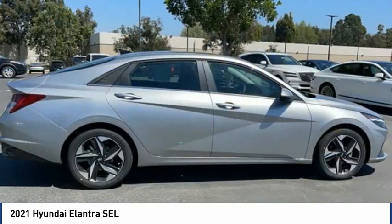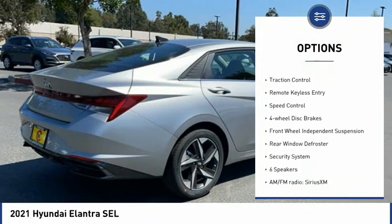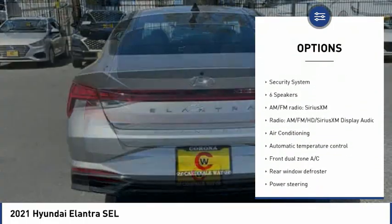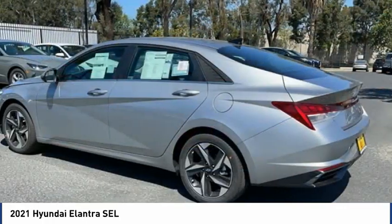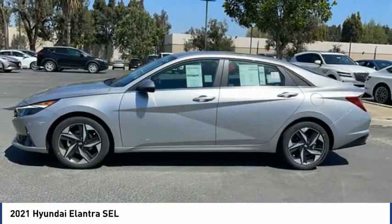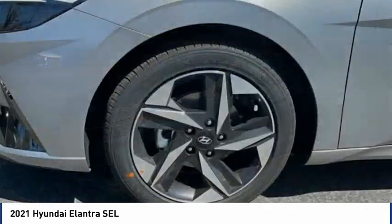Here are some of this vehicle's great options: electronic stability control, alloy wheels, brake assist, traction control, remote keyless entry, speed control, four-wheel disc brakes, front wheel independent suspension, rear window defroster, and security system. If affordable style and reliability are what you're looking for, this vehicle couldn't be more perfect — drive it today.